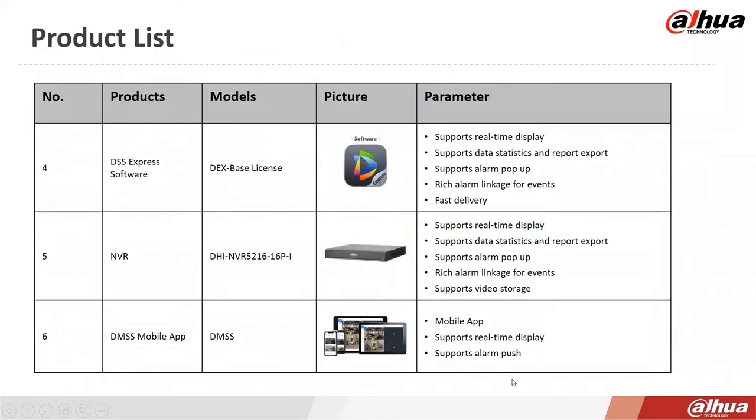The product list for this solution: for DSS Express, you need the DEX base license — select the version that supports thermal temperature measurement. Optional appliance NVR is the 5216-16P-I, and the DMSS mobile app is also available.